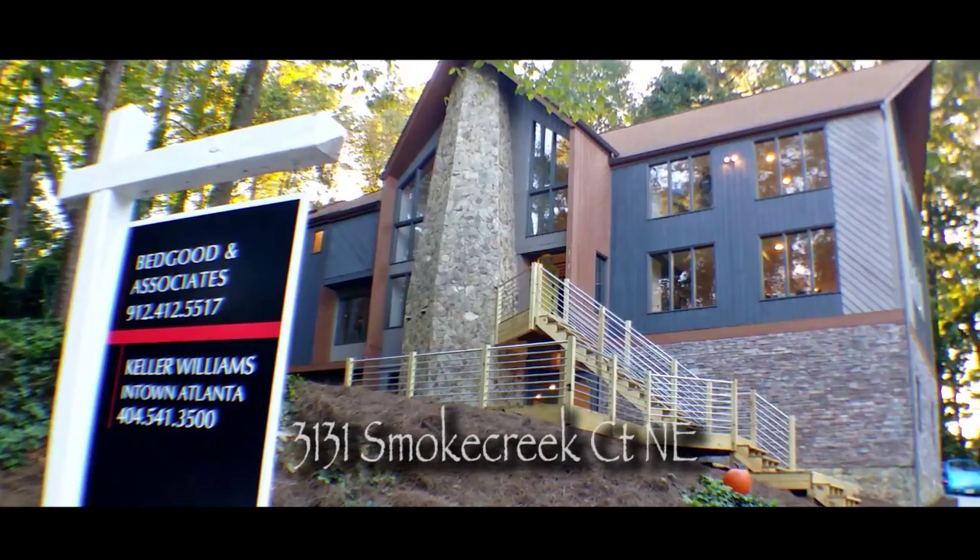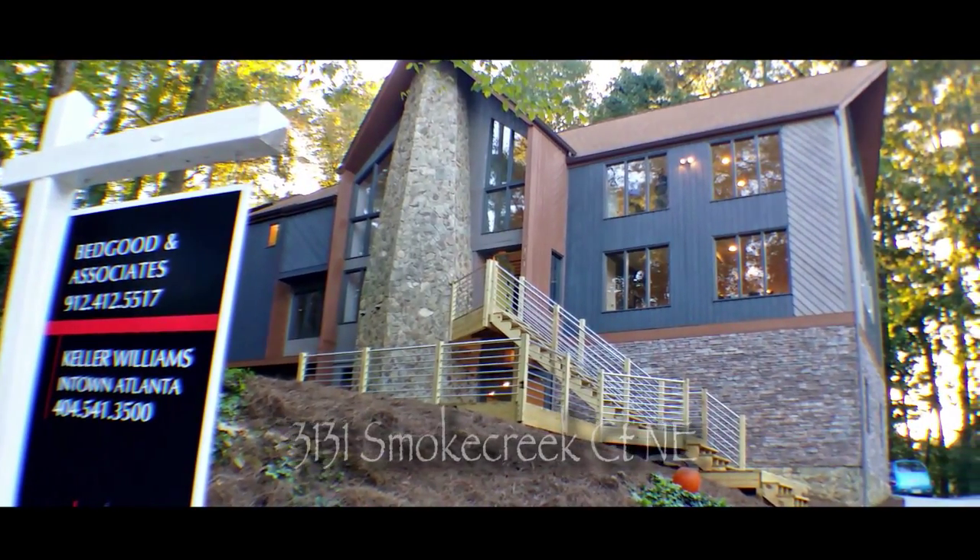My name is Jessica Murphy and I had an opportunity to invest in a house to remodel and flip. This is my first house to do and it's been a wonderful experience.